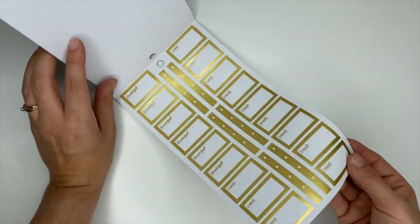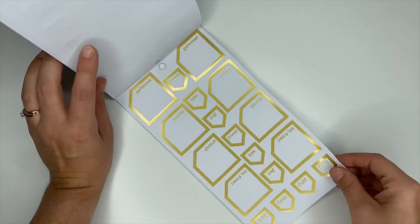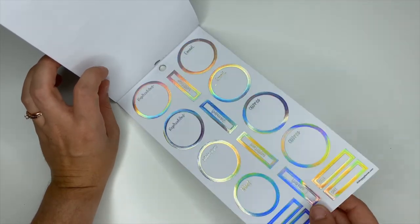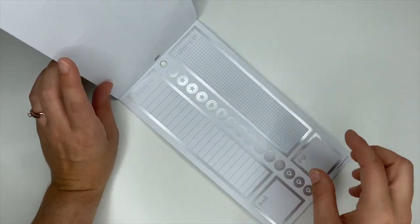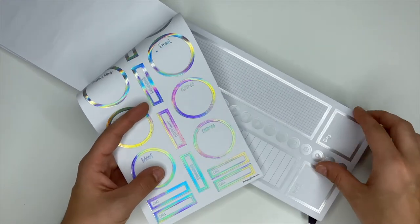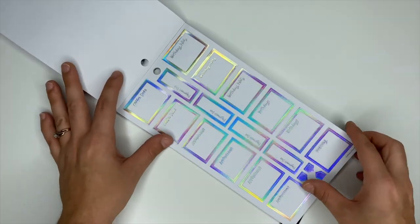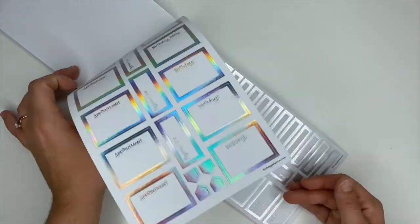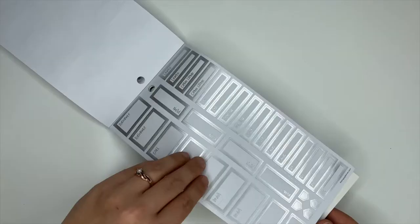We've got some gold ones — these are breakfast, lunch, and dinner. Here's the appointment, meeting, volunteer, and family time stickers. Oh, that is pretty! These ones are reservation, movie night, chores, and in the long stickers — you can see this one looks holographic. Can you see the difference? This one's holographic and this one's the silver foiling. These ones are in the holographic: appointment, birthdays, wedding. And these are in the silver foiling: prescription, leave, come home, call, buy, finish, and order.